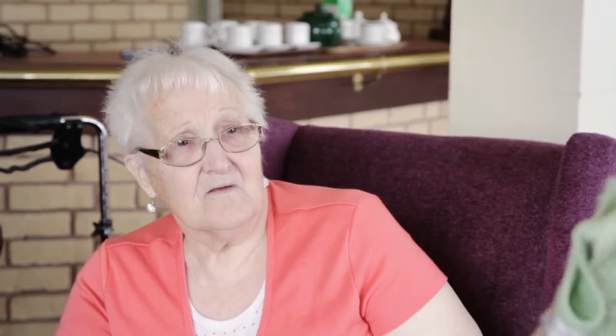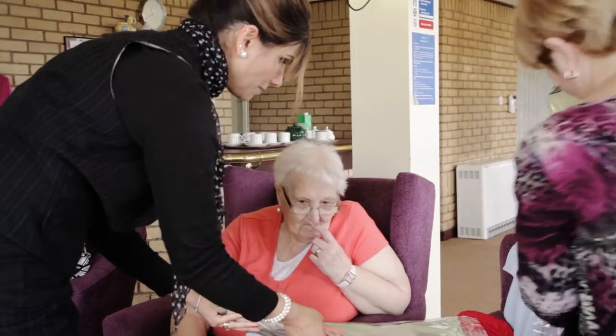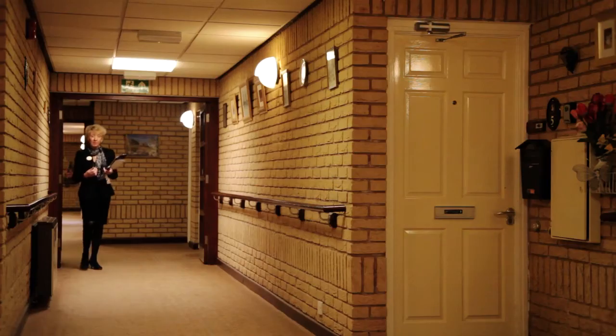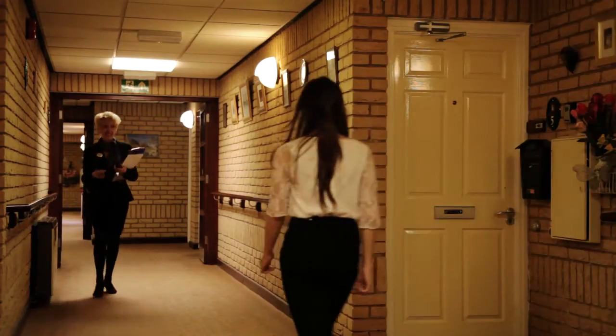Sheltered housing is accommodation for people aged 60 and over in Tamworth. Each property has its own front door, emergency pull cord service, and an independent living manager who works at the scheme Monday to Friday.